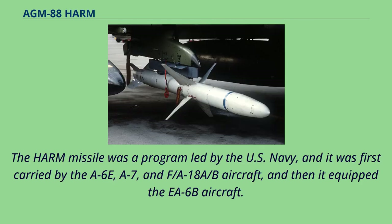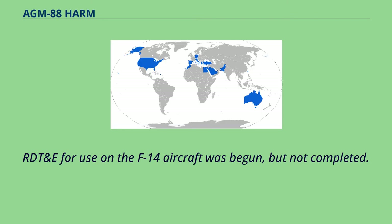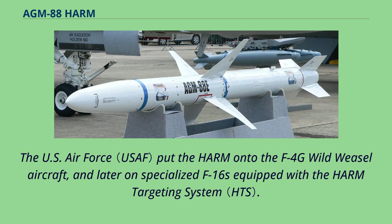The HARM missile was a program led by the U.S. Navy, and it was first carried by the A-6E, A-7, and F/A-18A/B aircraft, then it equipped the EA-6B aircraft. RDT&E for use on the F-14 aircraft was begun but not completed. The U.S. Air Force put the HARM onto the F-4G Wild Weasel aircraft, and later on specialized F-16s equipped with the HARM targeting system.